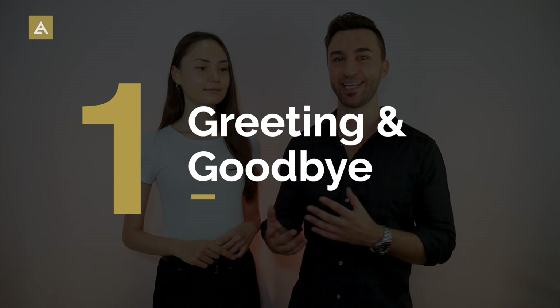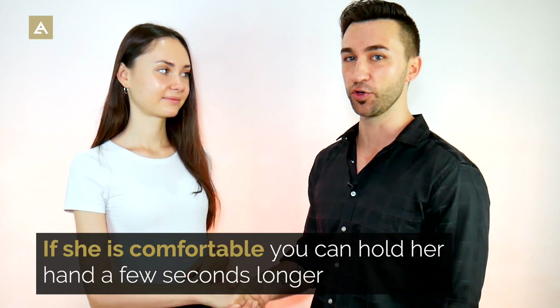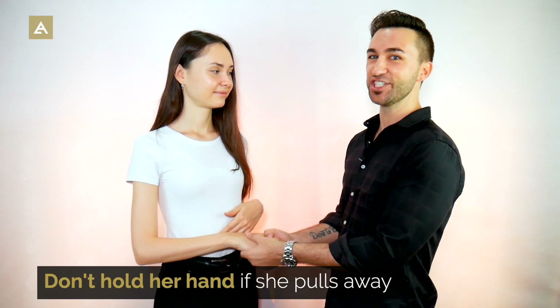Number one is greeting and saying goodbye. Every time you meet somebody for the first time, it's usually either a handshake, which is pretty platonic. But if she's comfortable, you can hold her hand a few seconds longer than normal — a normal handshake is one or two seconds, but holding it for five, even ten or fifteen seconds while making eye contact creates more of an intimate moment. If she pulls away, let her pull away.